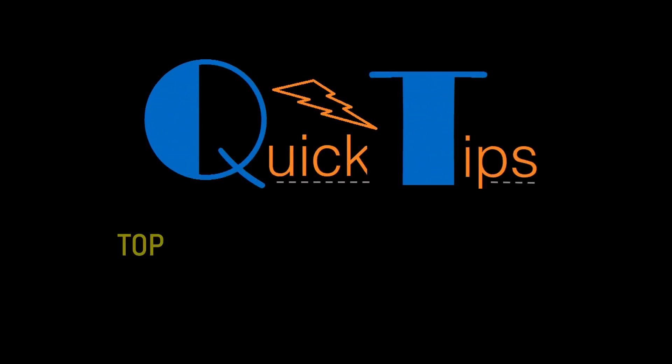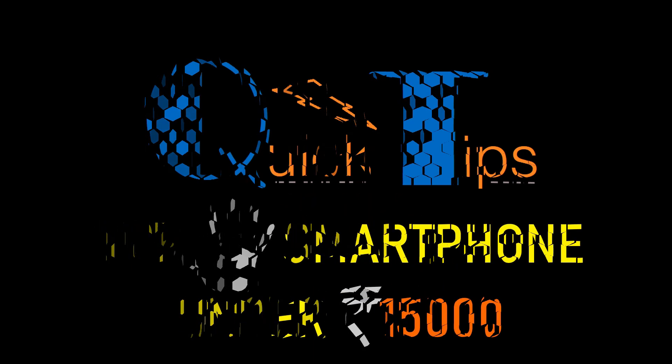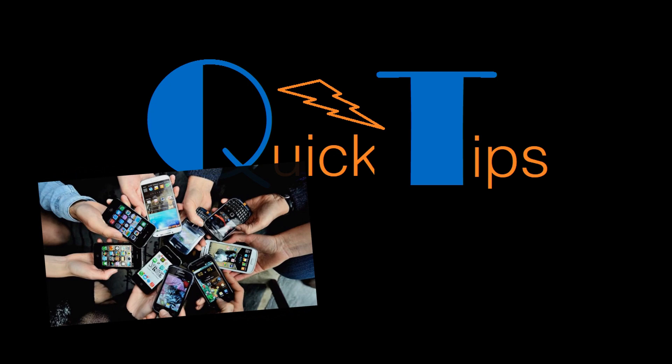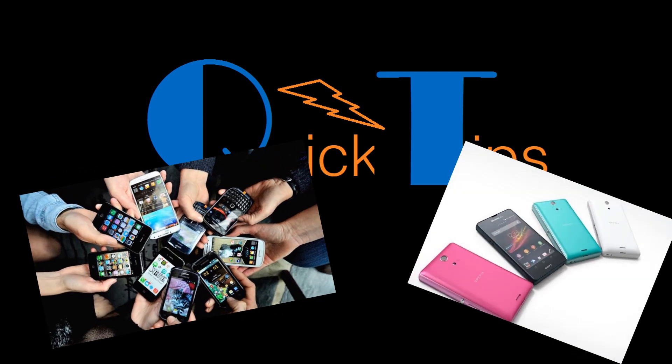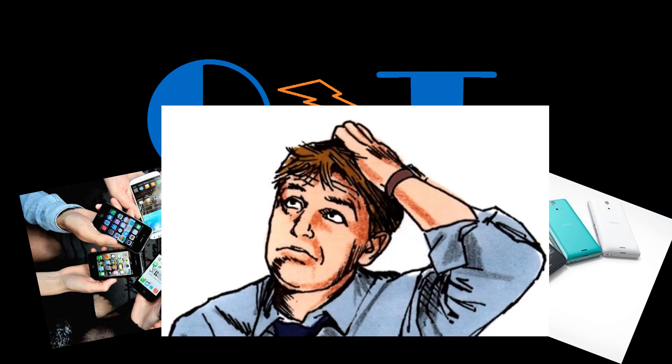Hi everyone, welcome to Quick Tips. This is Zee, and today we'll talk about the best smartphones under 15k. The under 15,000 segment is one of the most popular and hotly contested sections of today's smartphone market. The last few months have been path-breaking for smartphones under 15k, and at times buyers get confused on which phones to buy. So today through this video we'll share the best smartphones under 15k. Without wasting any time, let us see which smartphone has made it to our list.